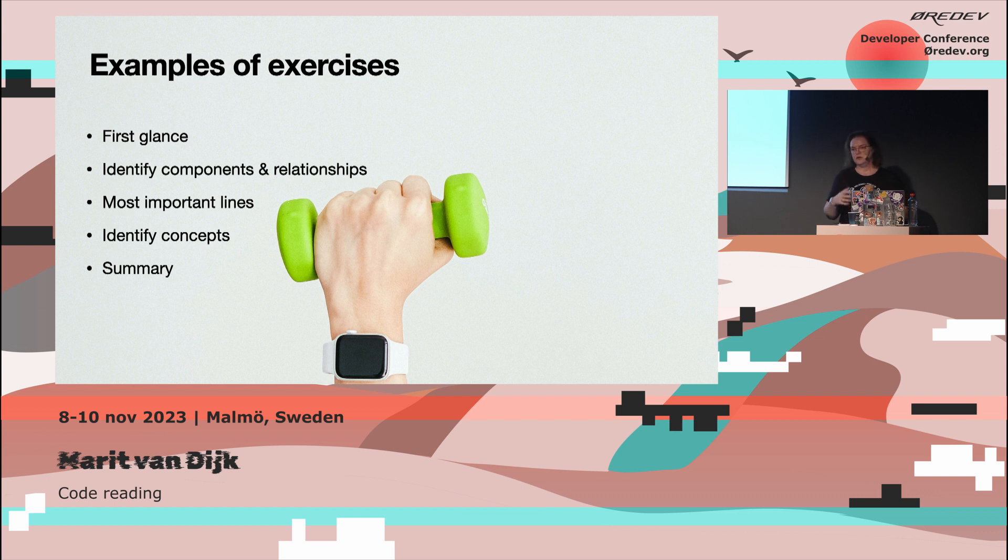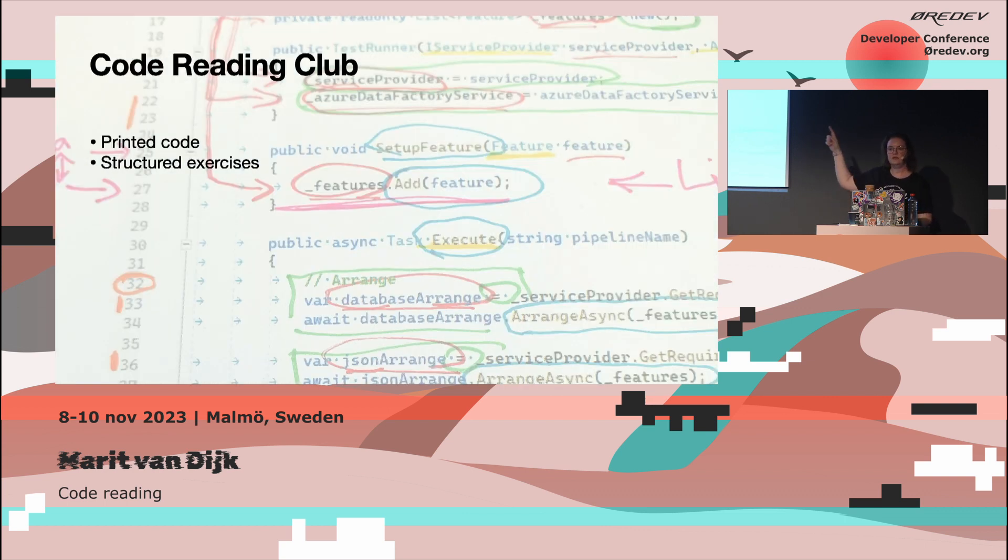The next exercise might be to identify concepts in the code and how they are related. In the picture, we circled the variables and traced where they are used throughout the code, found the methods and traced where they are used. If you do that on a piece of paper, you get a kind of graph of how the code flows.